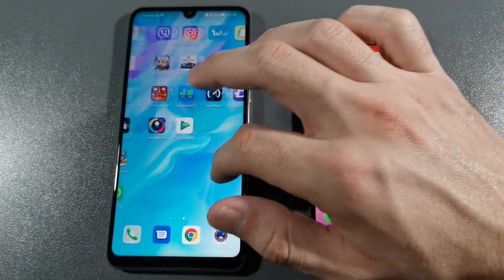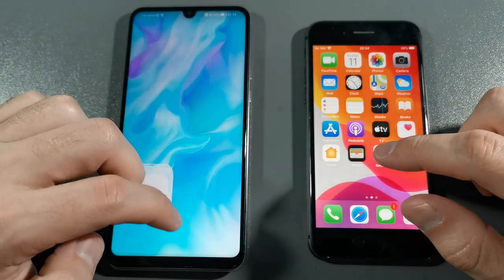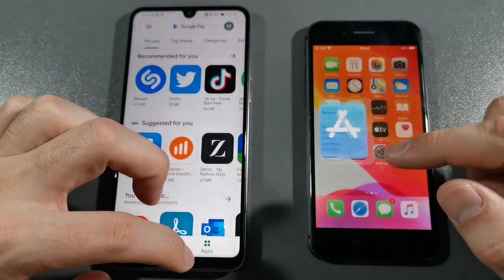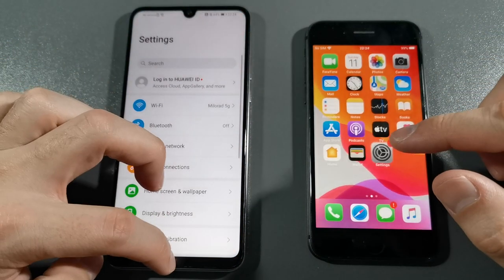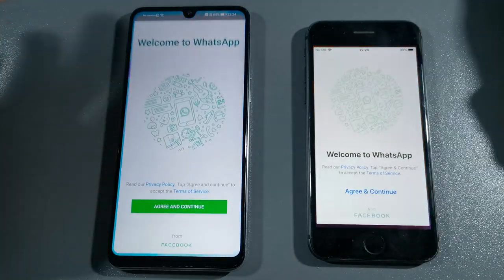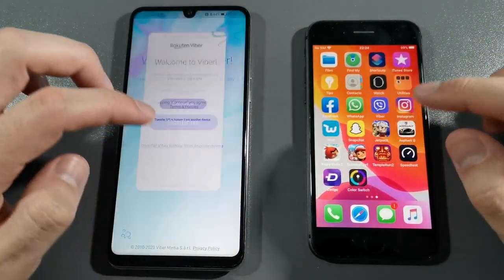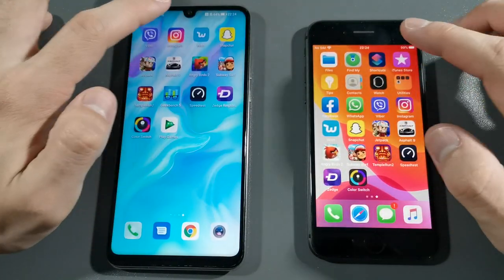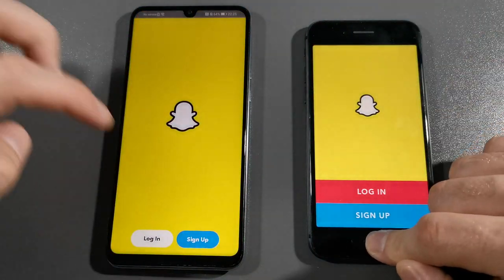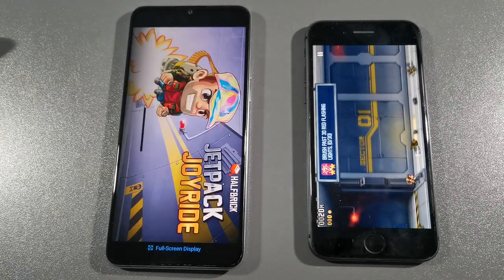Let's go with app opening and RAM management to see which one is faster and which one opened more apps. There was no reload — really nice. Reload on P30 Lite for App Store. Reload on P30 Lite for settings. Facebook — both keep that in RAM. WhatsApp — both keep that. Viber — both keep that, really nice. Wish — reload on P30 Lite. Snapchat — reload on P30 Lite again. Jetpack — reload on both.